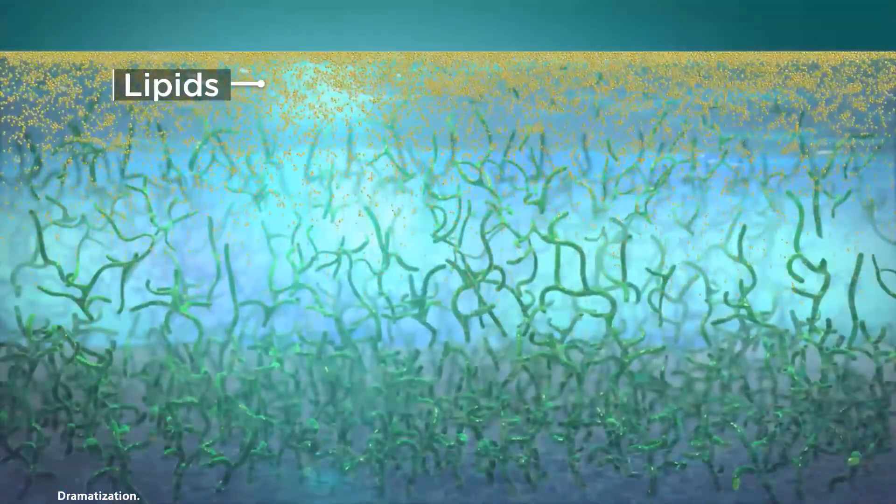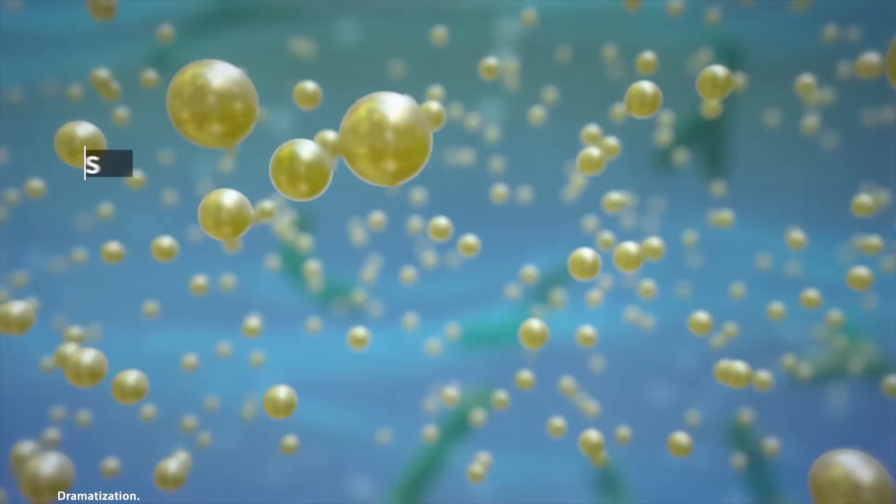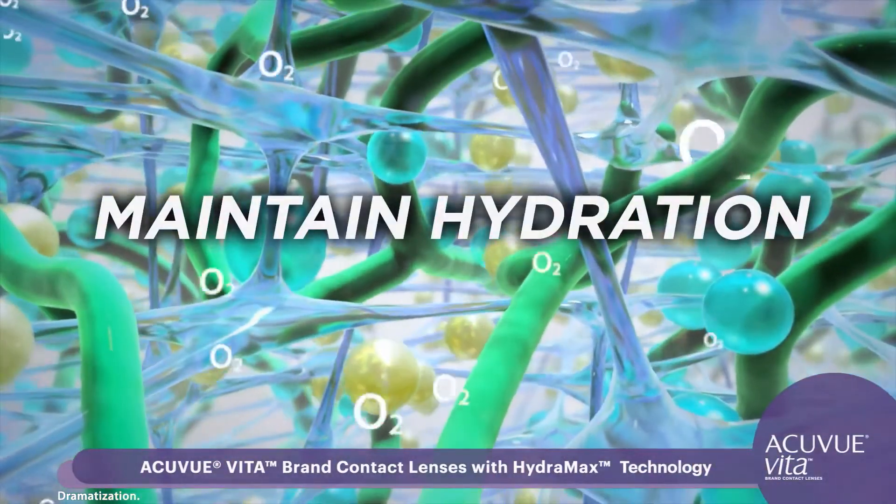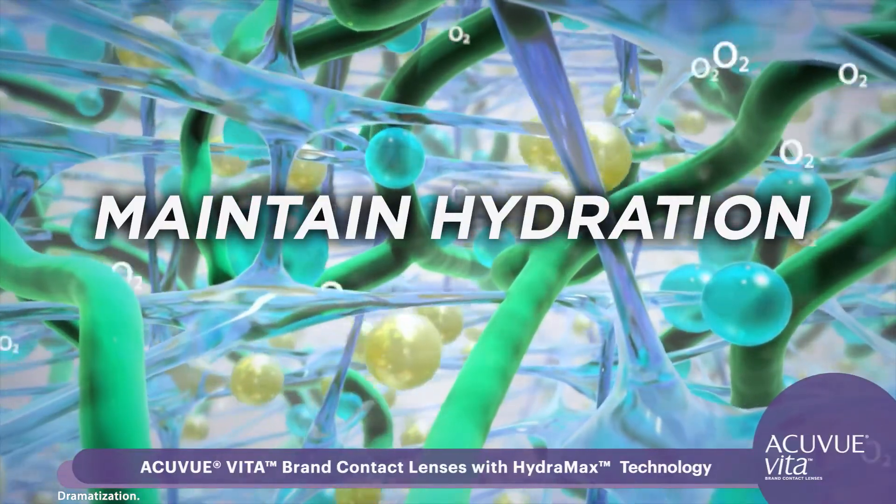It also integrates with the eye's natural and beneficial lipids throughout the lens. This helps reduce evaporation and maintain hydration, providing lasting comfort throughout the month.